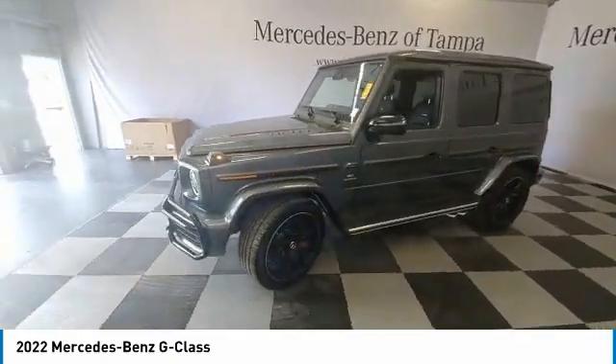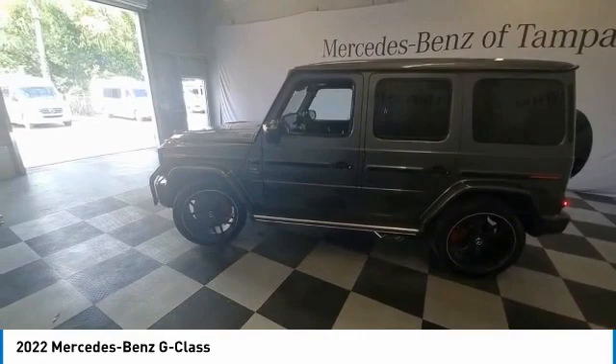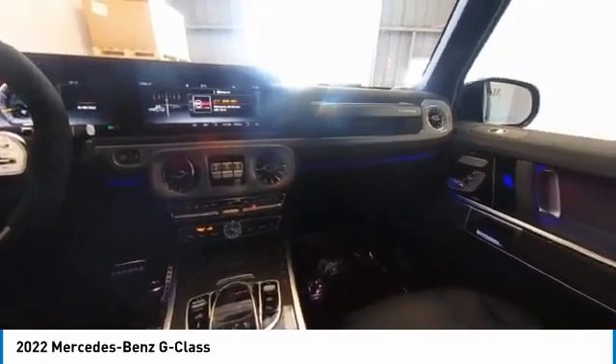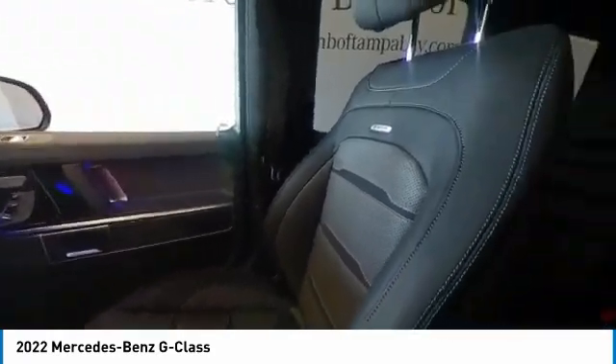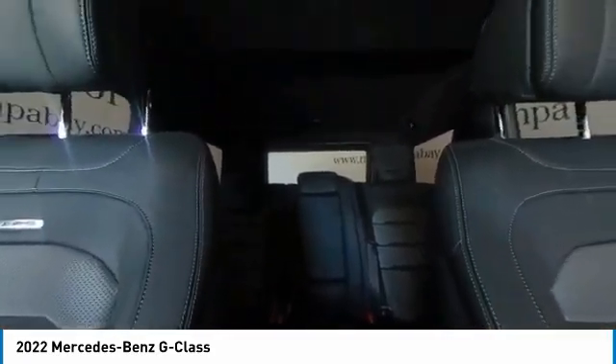Here are some of this vehicle's great options: electronic stability control, heated mirrors, alloy wheels, brake assist, traction control, remote keyless entry, speed control, power moonroof, four-wheel disc brakes, and front-wheel independent suspension.